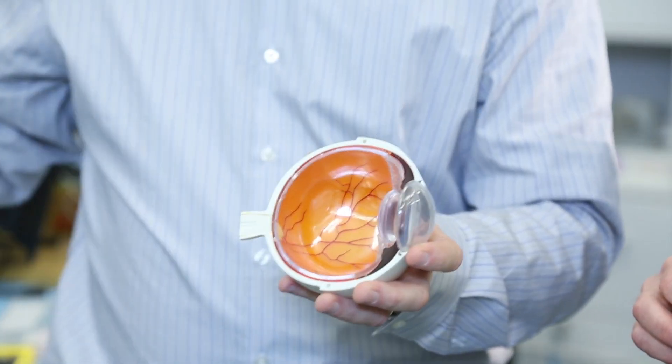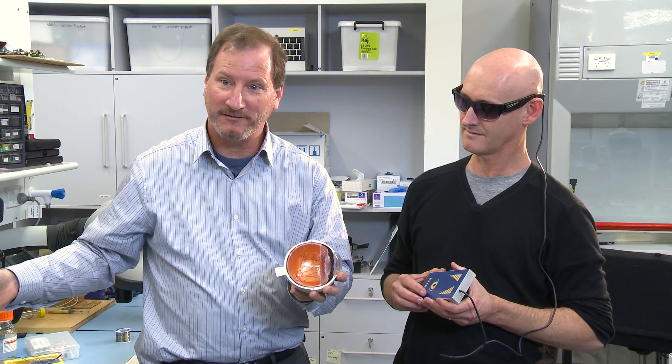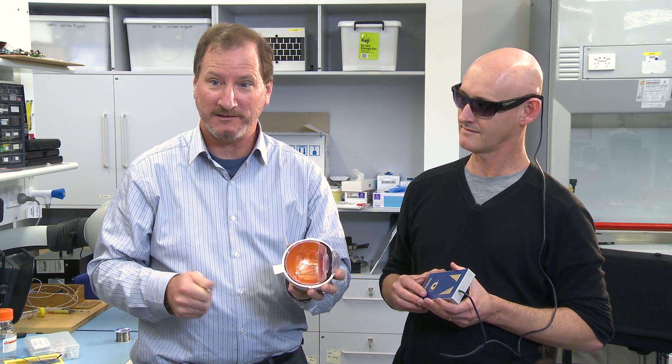It receives these instructions from the system and that causes a signal to go down the optic nerve and be interpreted as vision by the patient.